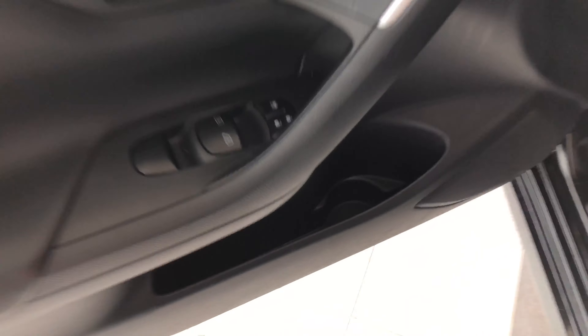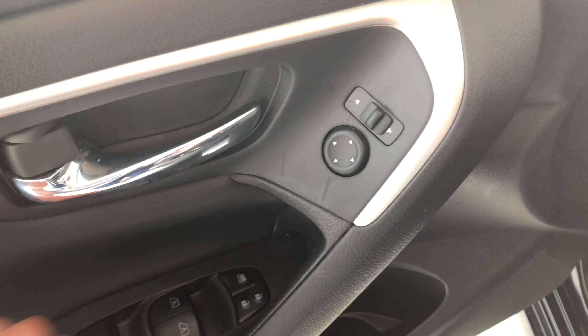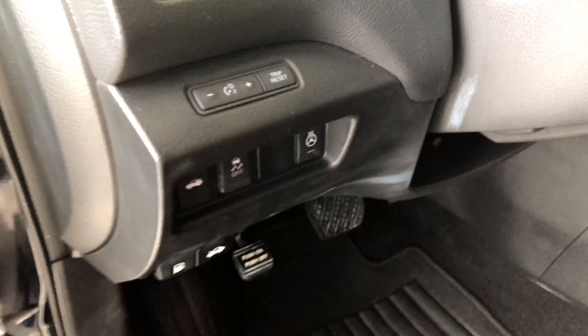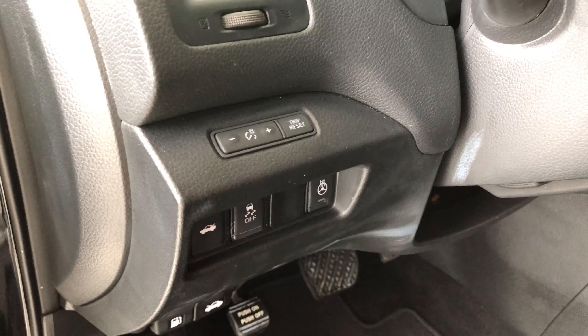We're going to take a look in the door first. On the bottom you have some nice storage space, and above it are your power windows, locks, and mirrors. Next to the door you have your lighting options, as well as your trunk release button and heated steering wheel button.